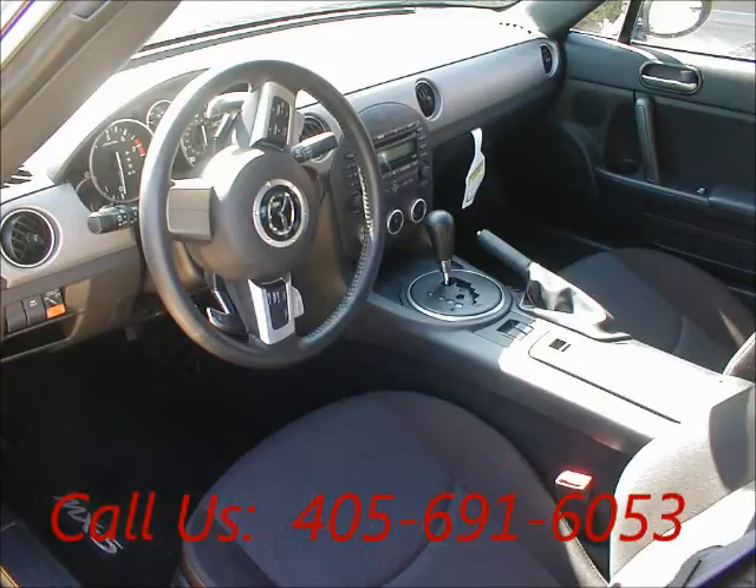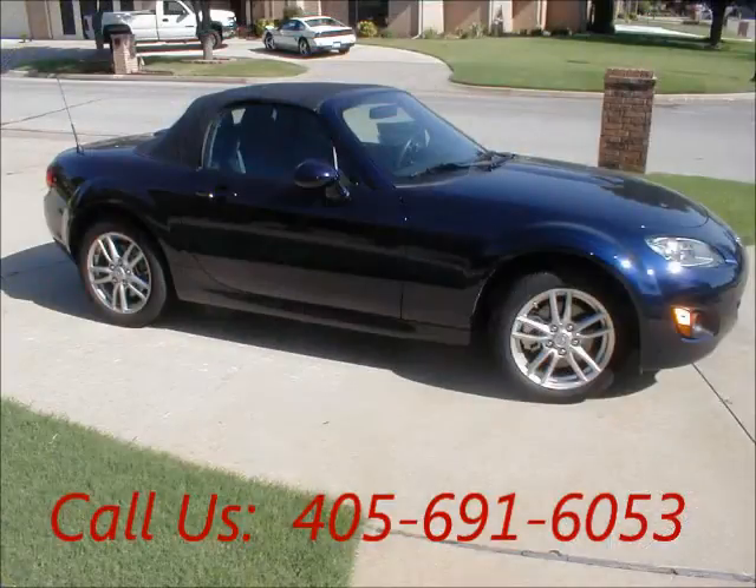Mileage 4,650 miles, airbag passenger. Price of this good condition car is $17,265.